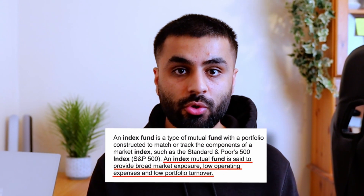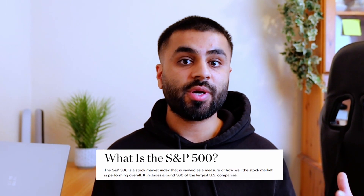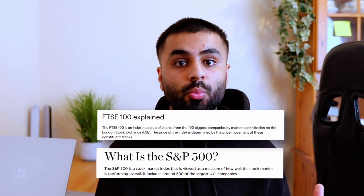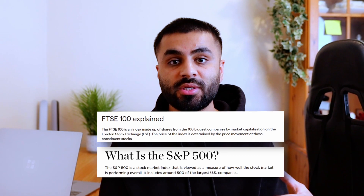The LifeStrategy Fund combines multiple individual index funds into one fund portfolio, giving you access to thousands of shares and bonds in a single investment. An index fund is a portfolio of stocks which tracks the market performance of that fund. For example, in the US there's the S&P 500 which tracks the top 500 companies in America, or the FTSE 100 which tracks the top 100 companies in the UK. These are good funds to invest in, but the LifeStrategy Fund takes this one step further.